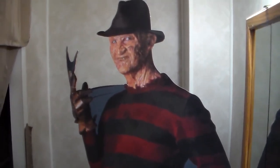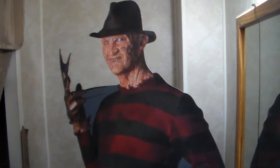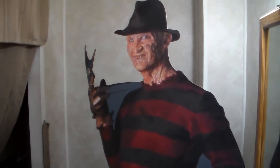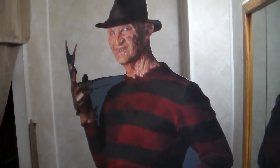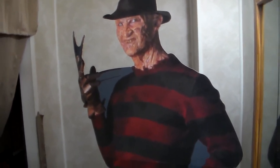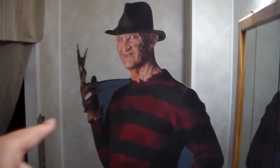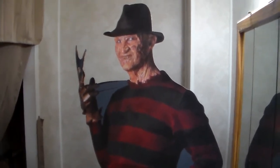They have Leatherface from the Texas Chainsaw Massacre remake, and they also have Michael Myers, though it's not a legit movie version — it looks more like a cosplay one. They have Jason from the remake as well, and also Jason from Freddy vs. Jason. They're not really expensive either — this one was only $39, though online you can find different versions that go for way more.